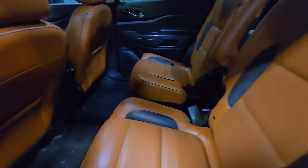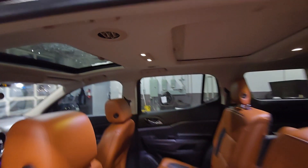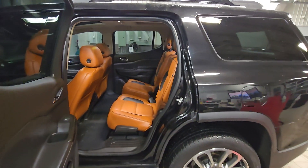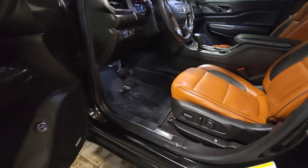It comes with the captain seats, temperature control, and you get the dual sunroof and moonroof. That's how the driver side looks — it does come with the power seat.